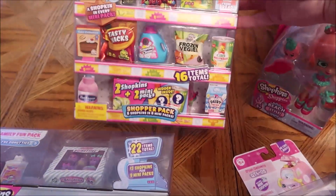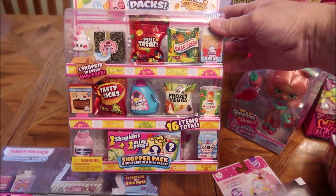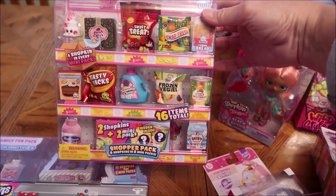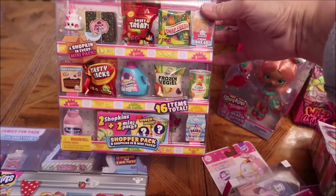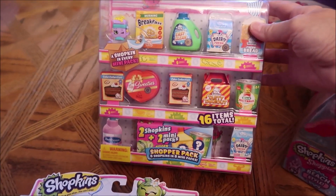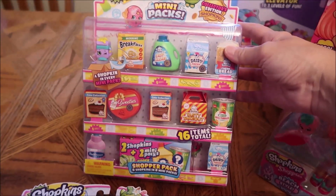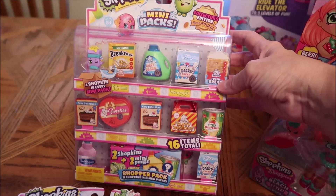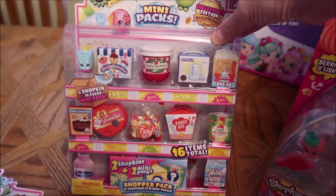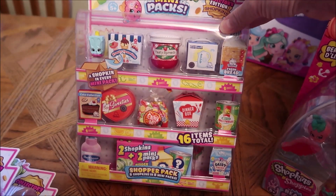Then we bought some of these mini packs and I love these. They look like you could use them in a Barbie house. It's like mini cans of corn, frozen veggies, some detergent it looks like. And then this one has a boxed cake mix and some sweeties, and it has breakfast cereal and bread. Then this last one has ice cream and jam, another sweeties, and a candy mix. I thought that was really cute.